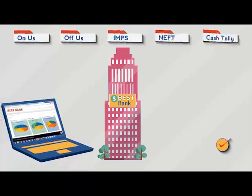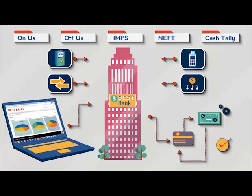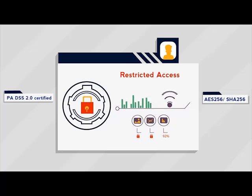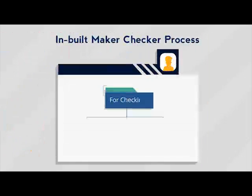The bank is able to reconcile all types of transactions and support customizable input and output formats. FSS Reconciliation Suite is a secure application that employs standard encryption algorithms. Access is controlled through role-based user management and an in-built maker-checker process.